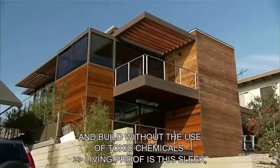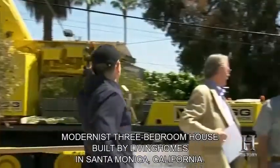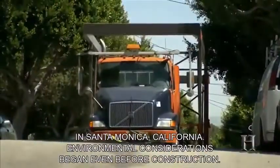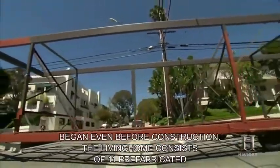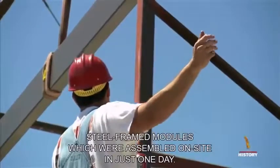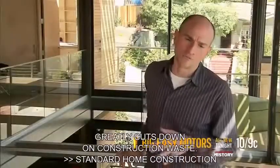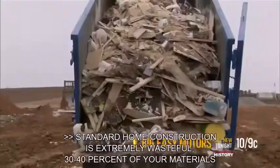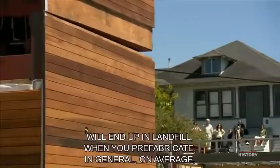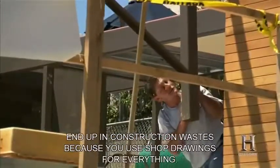Living Proof is a sleek modernist three-bedroom house built by Living Homes in Santa Monica, California. Environmental considerations began even before construction. The Living Home consists of 11 prefabricated steel-framed modules assembled on site in just one day. The prefab design greatly cuts down on construction waste — standard home construction wastes 30–40% of materials to landfill, whereas prefabrication results in about 2% construction waste because everything is very precisely cut using shop drawings.